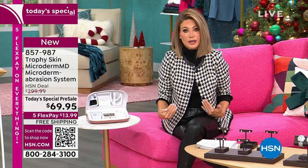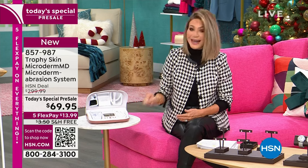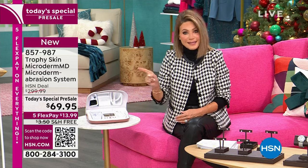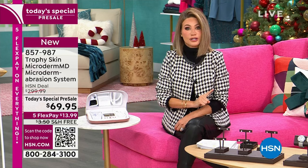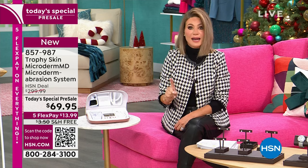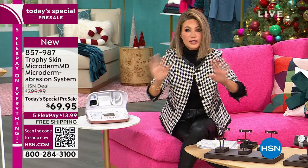The secret to my skin has been microdermabrasion. I have never been able to be here on HSN and say this is the same exact feeling, the same exact results I get having this done by a licensed esthetician. And I faithfully go and have it done at least every three months. Now you can do it in the privacy of your own home. Wait to see the results.